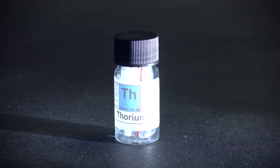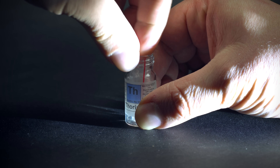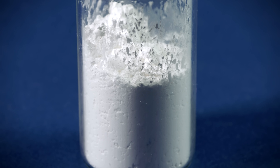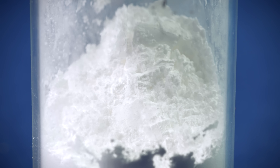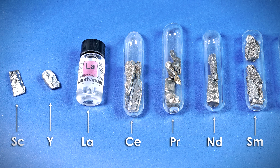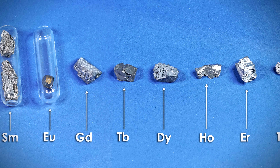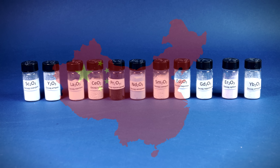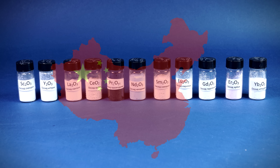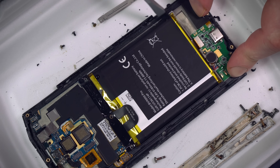As you can understand, nowadays thorium doesn't have that many applications, which is why it is becoming more useless. Nowadays, it is a major problem, because thorium dioxide is a useless by-product of rare earth metals production and their extraction from such minerals as monazite and bastnäsite. The problem is especially severe in China, where more than 80% of the global rare earth metal production is concentrated, because China has become a global electronics hub where these metals are used.